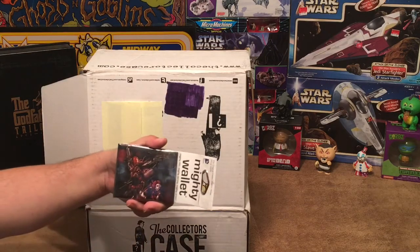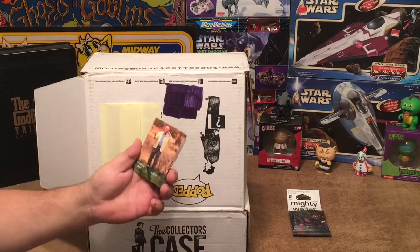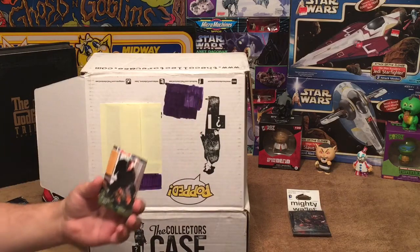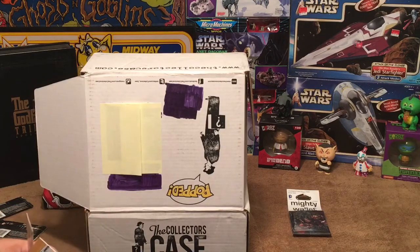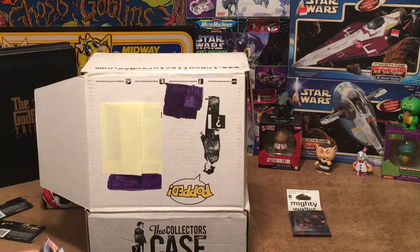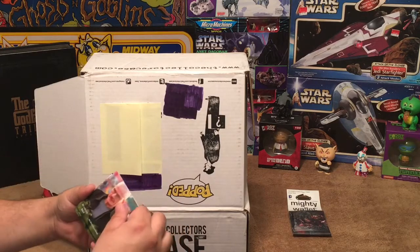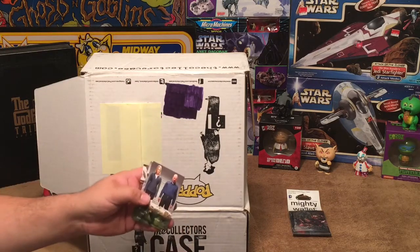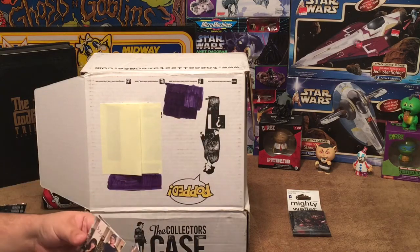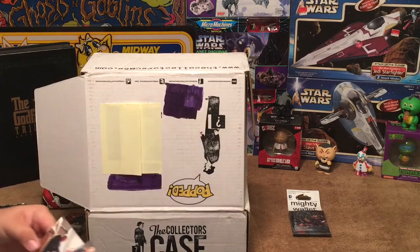We've got Breaking Bad trading cards — look for randomly inserted wardrobe and autograph cards. Let's open them up and see if we got something interesting. We got Walter Disappears, Heisenberg, Hank Schrader, Walt's 50th Birthday — no autograph card. We also got Skyler's Affair, No More Bloodshed, Jesse and Jane, and Jesse and Walter's big fight. Nice cards.